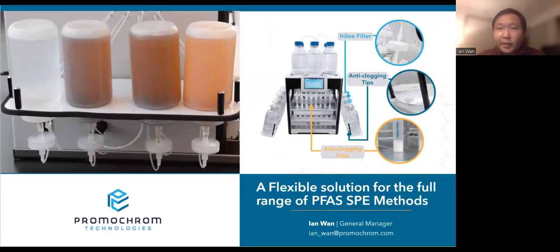Hello everyone, my name is Ian Nguyen and I'm the General Manager at Promochrome Technologies. We appreciate working with partners in the industry to bring forth the most effective solutions for testing labs. It is a pleasure to be joining Waters and our mutual customer Katahdin today to present our flexible extractor that can run multiple methods on a single unit. I will also be sharing details and results of our anti-clogging solutions and features for tackling dirty samples.